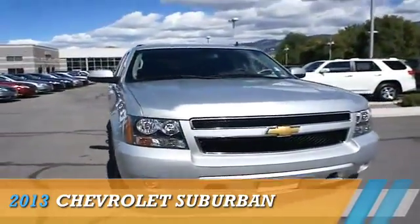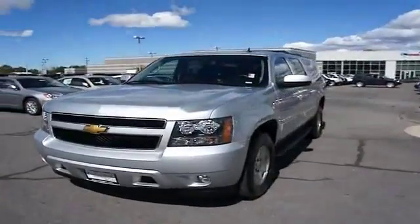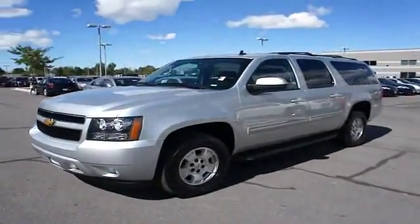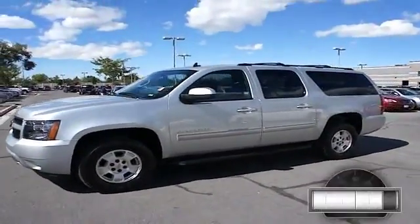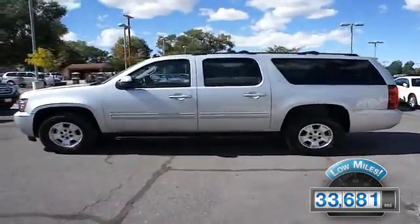Presenting the 2013 Chevrolet Suburban, powered by 4-wheel drive, a 5.3-liter, 8-cylinder engine and a manual transmission. With fewer than 35,000 miles, this vehicle has a long road ahead.